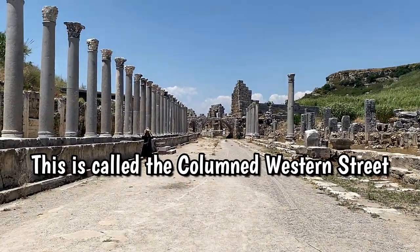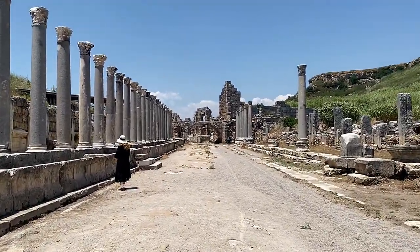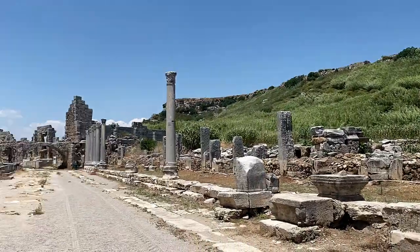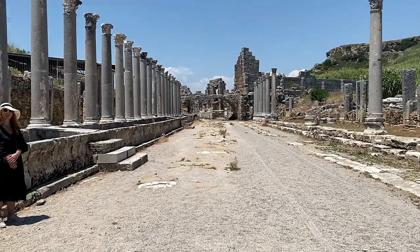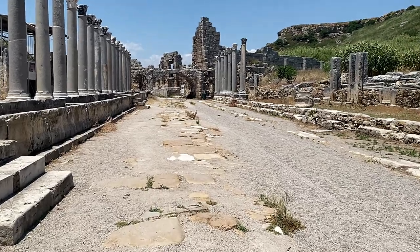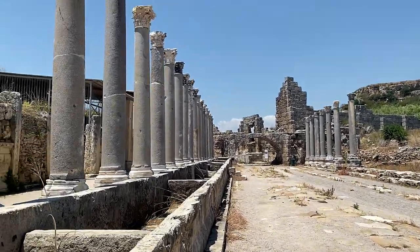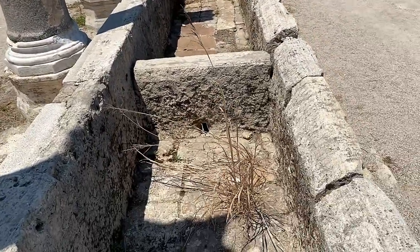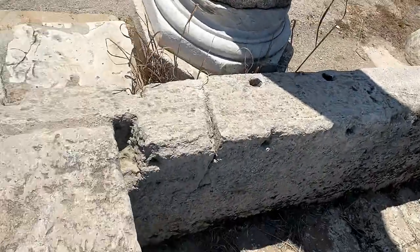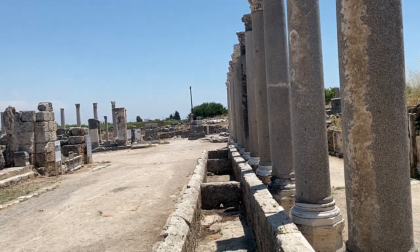So we're heading down the columned western street. Tanya's waiting for us here. We came down from the hilltop and crossed over. Now we're going to walk towards the gymnasium. There's a church in here that's caged off — it's got some beautiful mosaic tiles we're going to take a look at. It's still the original colors, at least it was two years ago. And of course, more waterways. There's piping coming down from that arch and feeding through here — these guys were masters at moving water.